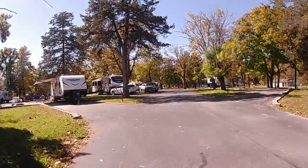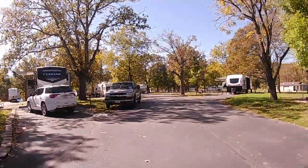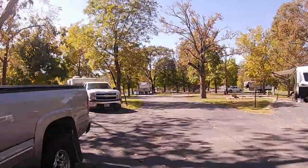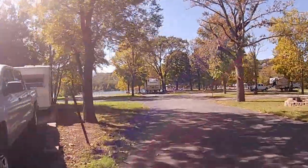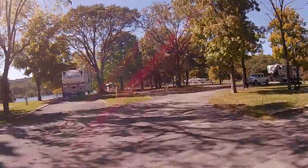There are plenty of trees, paved pads, spacious sites, no Wi-Fi but a strong AT&T signal — not sure about Verizon or T-Mobile. There are plenty of OTA stations on the TV, and it is a very quiet campground.